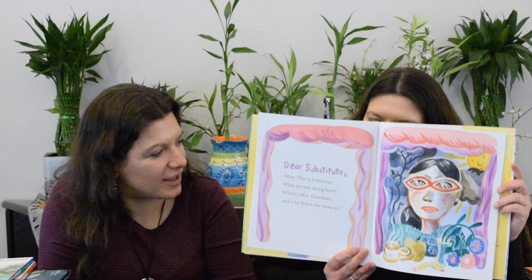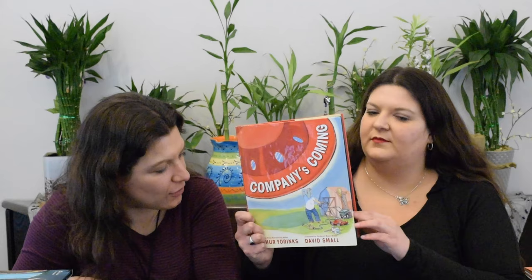Dear Substitute by Liz Garton Scanlon and Audrey Vernick, illustrated by Chris Zereska. This is a really funny story because the main character isn't so fond of her substitute, Miss Pelican. Each one is a different letter slash poem to whatever they're talking about on the page. For fans of Chris Zereska, you'll probably appreciate the illustrations.